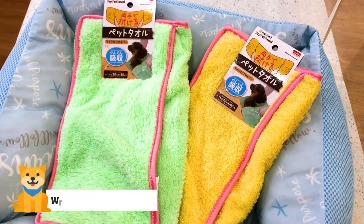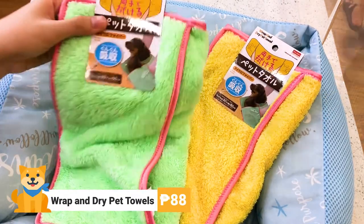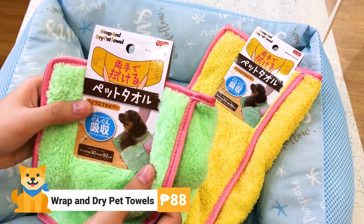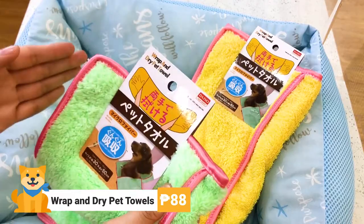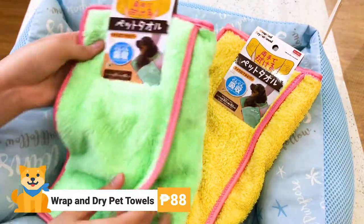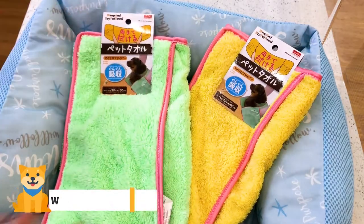Next up we have wrap and dry pet towels. As you can see on the packaging, there are two pockets, one on each side. What you do is insert your hands there and just fluff and dry your pet. The material is microfiber and these cost 88 pesos each.